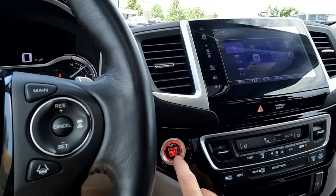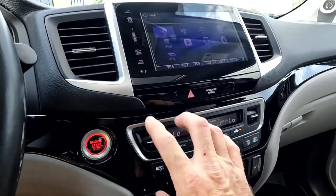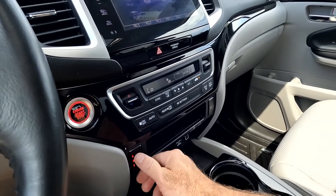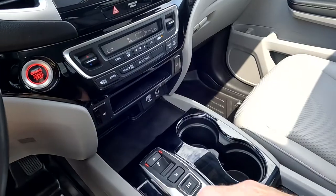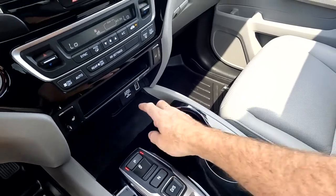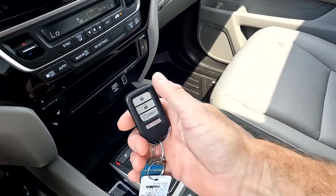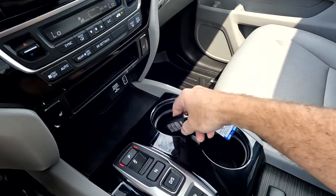As you come over here, you've got your push-button ignition, your comfort controls, and then you have your heated steering wheel. You've got your shifter, 12-volt power outlet, USB, and there's your key fob — it does have remote start, which is very cool.